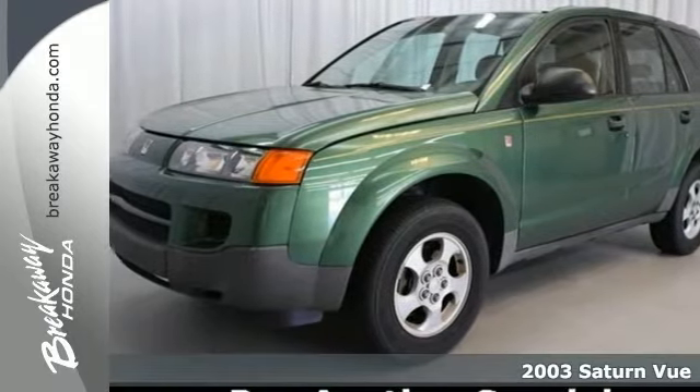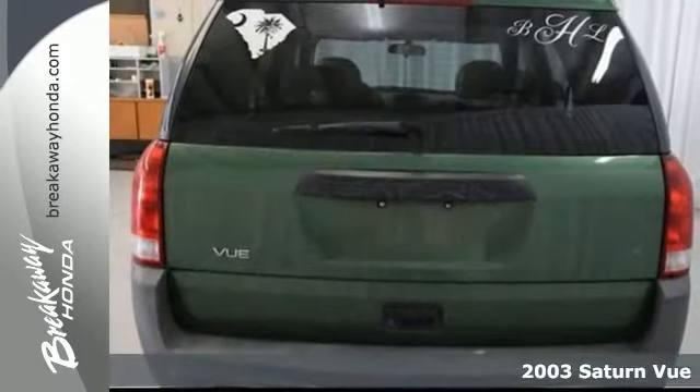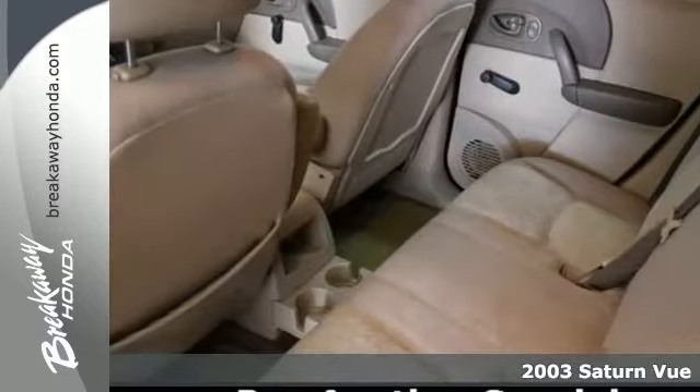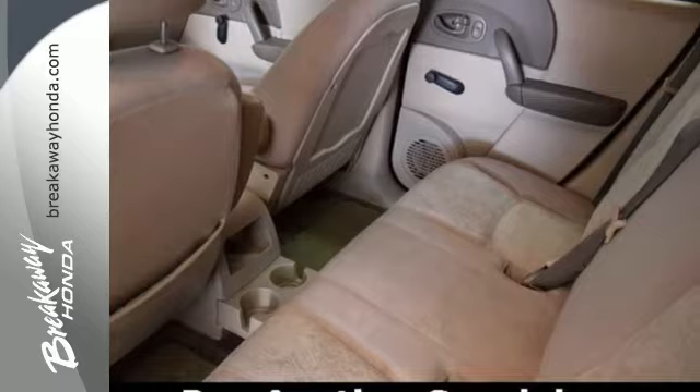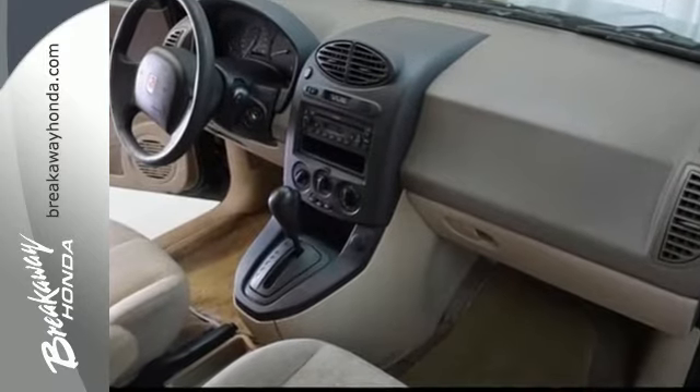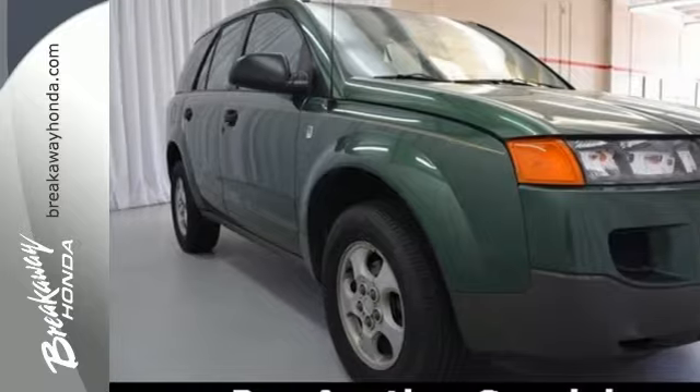It's a 2003 Saturn Vue. Saturn's Vue SUV is truly out of this world, with standard bucket seats, a lighted entry system, center console with plenty of storage, a rear split bench seat, a roof rack, daytime running lights and so much more.